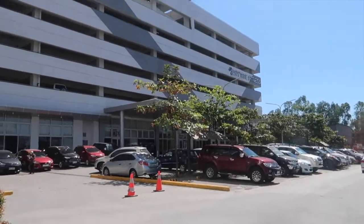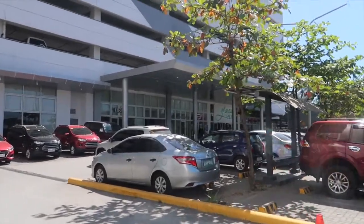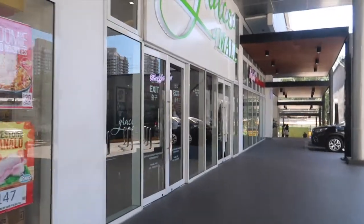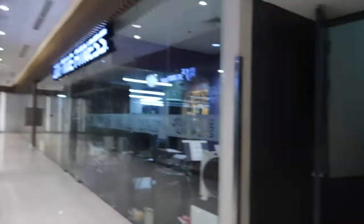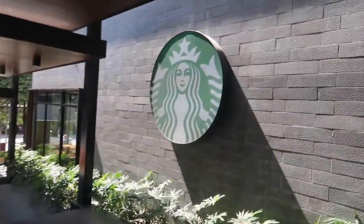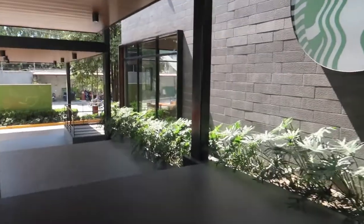Near the exit area, there's an Anytime Fitness and a mall — Grace Mall — at the entrance of SMDC Grace Residences. There's an Alphamart, Potato Corner, and Buffalo Wings, as well as a Superwash laundry, Beach to Go, and at the very bottom there's a Starbucks at the entrance.